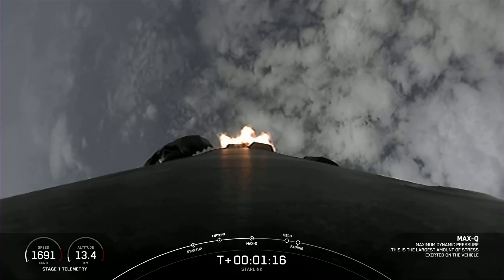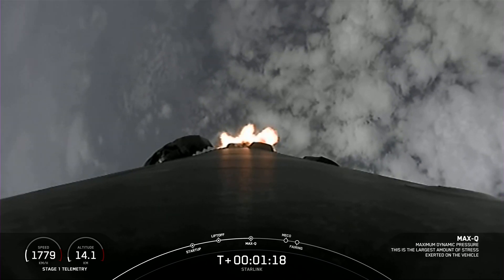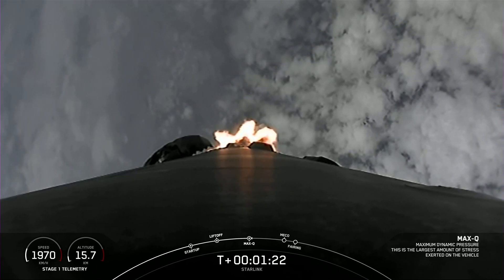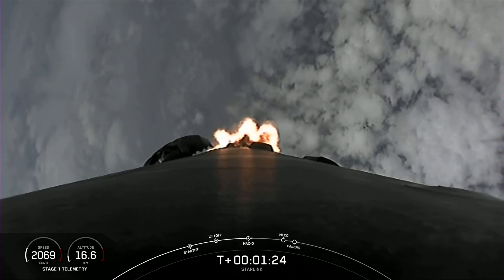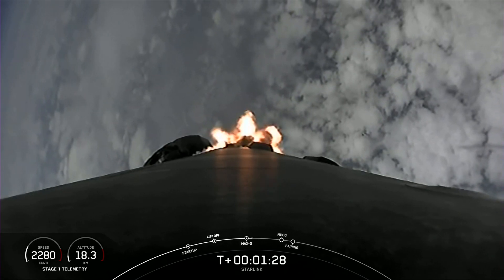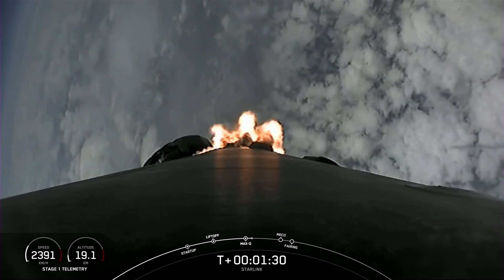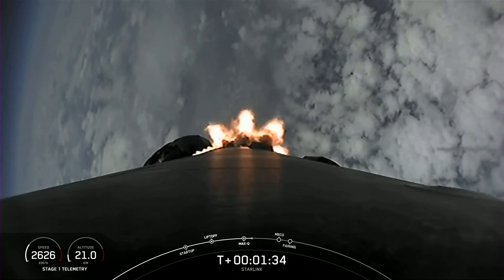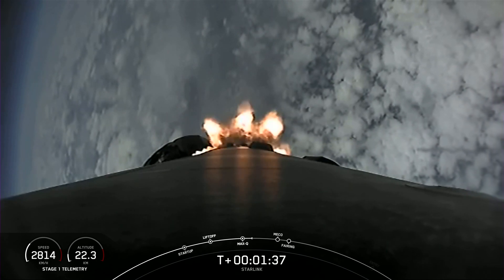Max Q. There we heard the call out for Max Q — that's the point at which the vehicle experiences the greatest dynamic pressure. So we're going to throttle those engines back up, and we're coming up to a series of events that will happen in quick succession. For those of you that have followed our launches previously, you know not to blink.